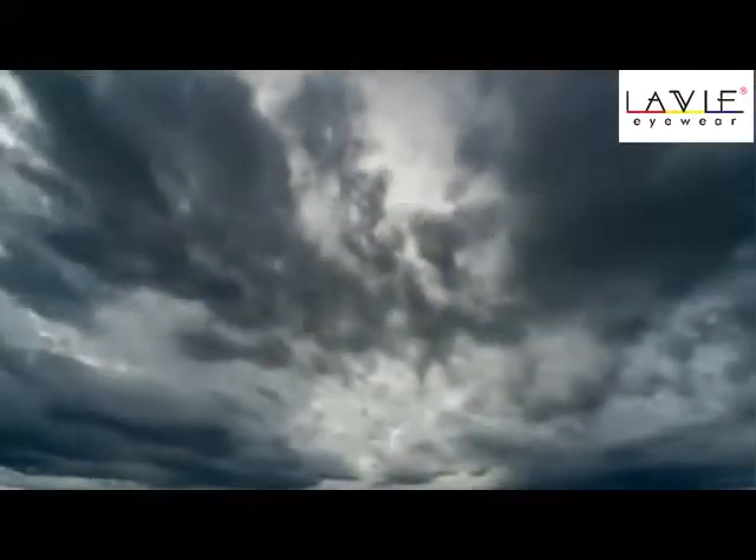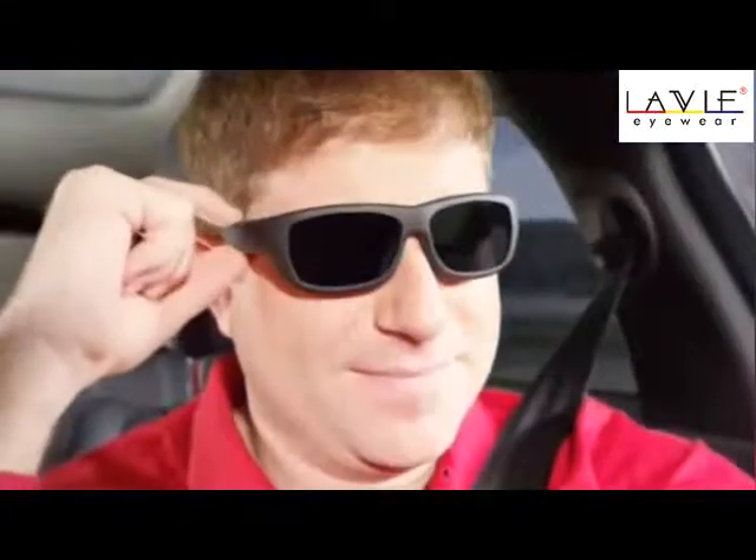The weather can change instantly, but your sunglasses can't. This makes objects dark, dangerous, and difficult to see. Well, not anymore.